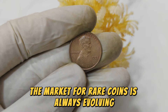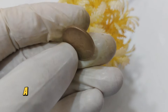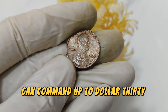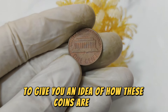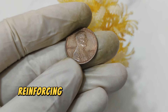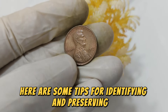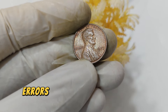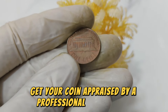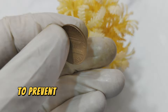The market for rare coins is always evolving, and the value of the 1977 Lincoln penny can fluctuate based on collector demand, rarity, and condition. Currently a 1977 Lincoln penny in excellent condition, especially one with notable minting errors, can command up to $39,999. Coins with significant errors or those in pristine condition have sold for impressive amounts at auction, reinforcing their worth in today's market. If you think you might have a valuable 1977 Lincoln penny, examine the coin for unusual markings or errors, consult a professional numismatist for appraisal, and store your coin in a protective holder to preserve its value.